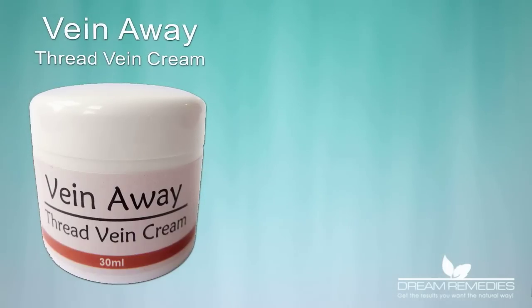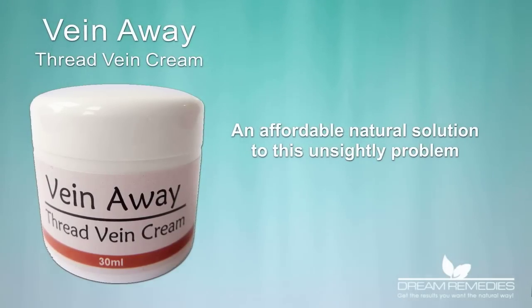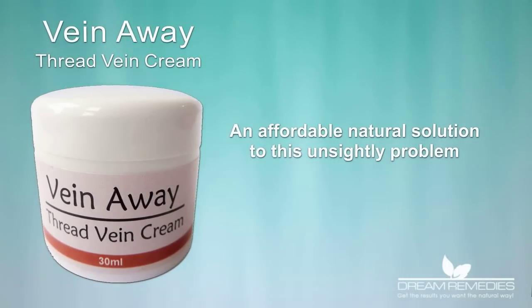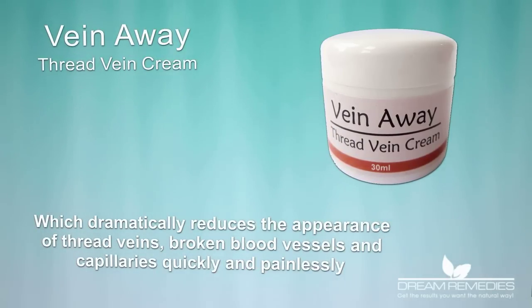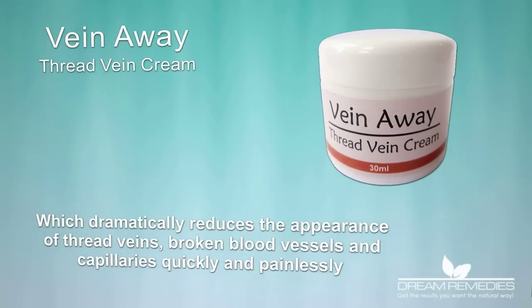The VeinAway Thread Vein Cream is an affordable, natural solution to this unsightly problem, which dramatically reduces the appearance of thread veins, broken blood vessels and capillaries quickly and painlessly.